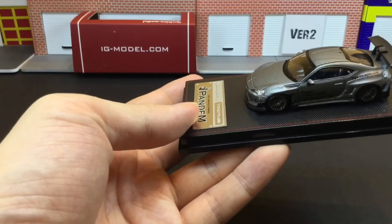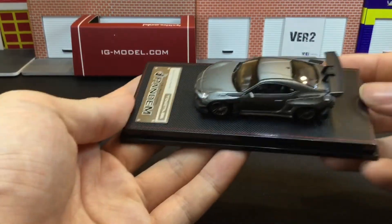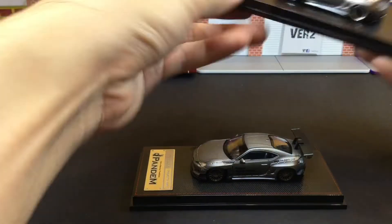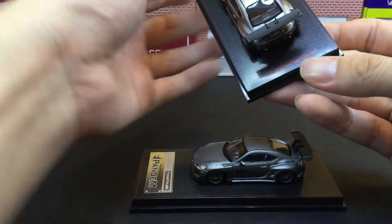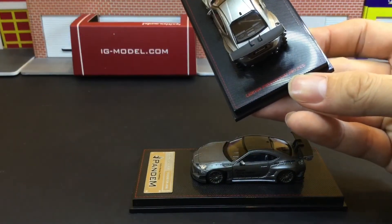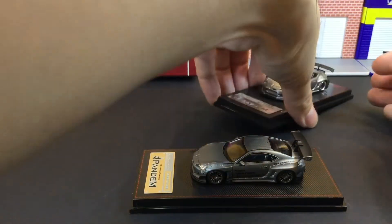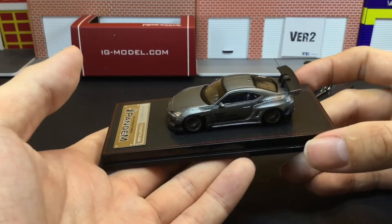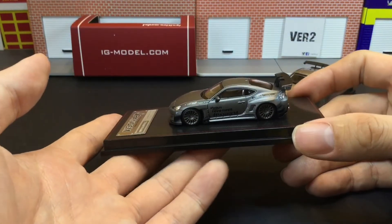One of the biggest differences is that on the base, this one doesn't state the limited production number. The other one says limited production to 999 pieces — let me zoom in a little bit so you can see it — and this one does not have that. So we are guessing that only 500 pieces were made. That's what we are guessing.